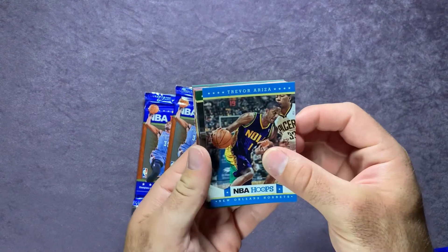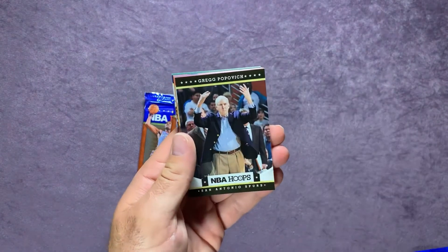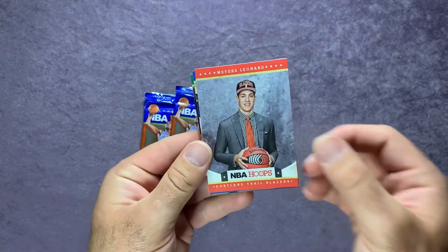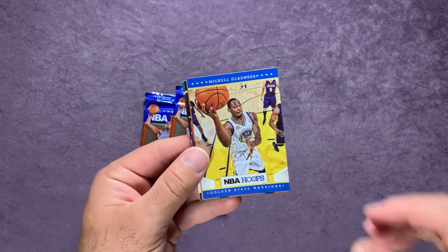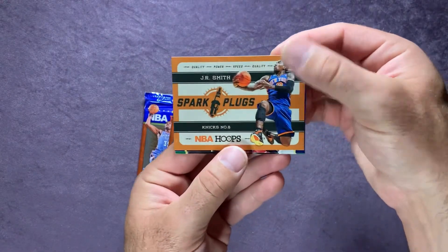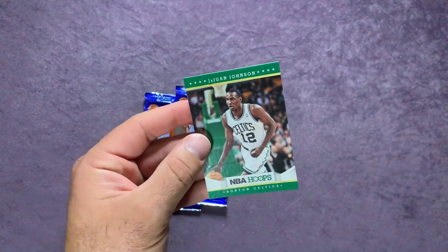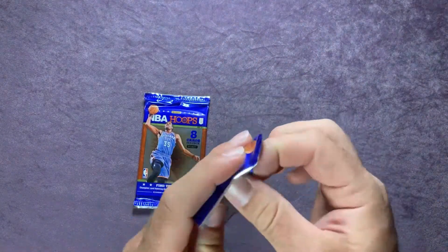Pack three starts us off with a Trevor Ariza, Orsn Ligasalvi, Greg Popovich, and there we go — a Myers Leonard rookie card. We have a Mikhail Gladness, behind there a J.R. Smith Spark Plugs card — pretty cool looking card — Tracy McGrady, and a James Johnson for the Celtics.